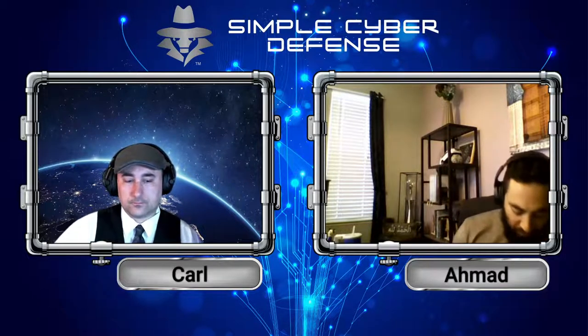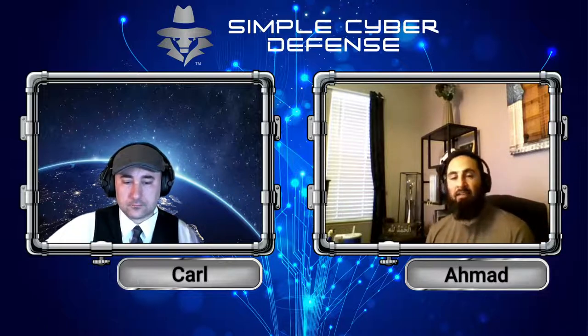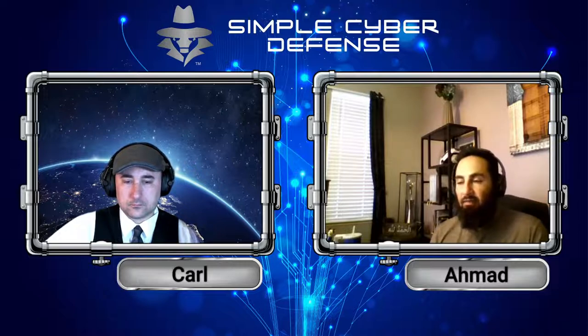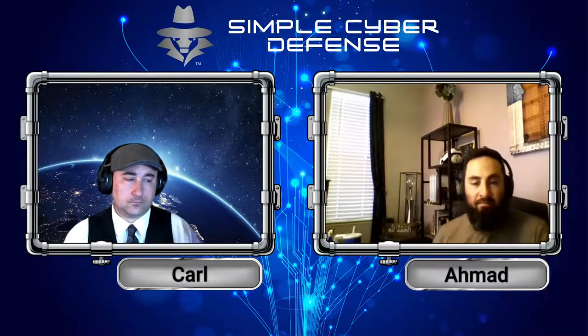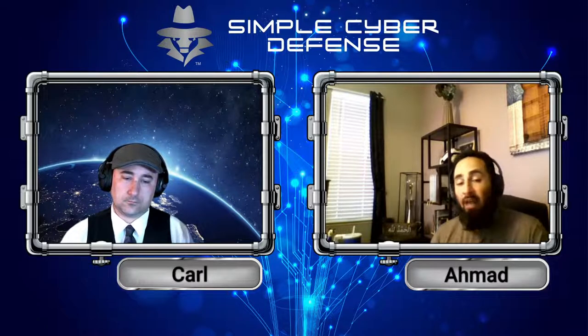Last episode, we talked about ransomware. As a last resort — you don't have backups and you really have stuff that is invaluable that you've got to get back — the only thing you can do is pay the ransom to unlock your laptop or computer to get your stuff back. By no means am I saying yes, you should do that.